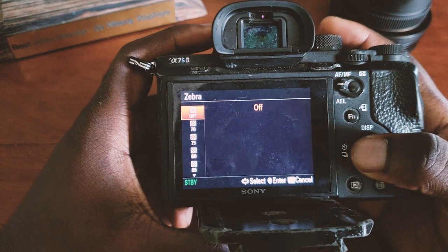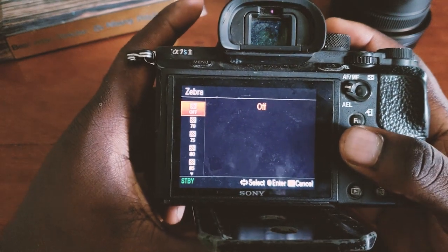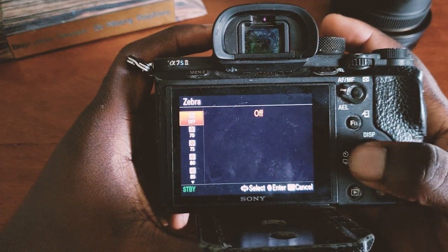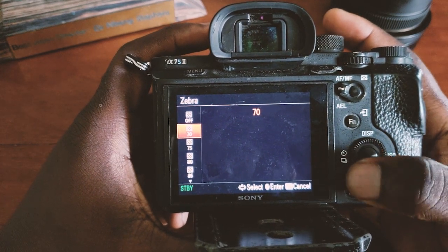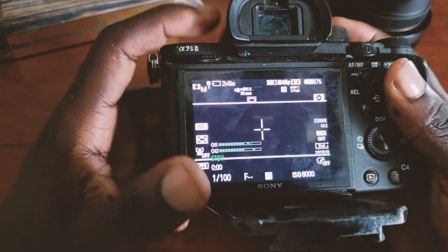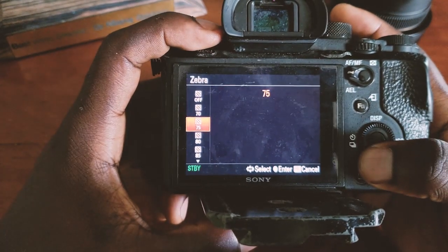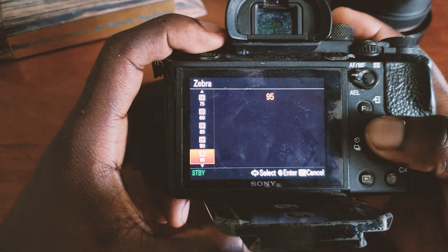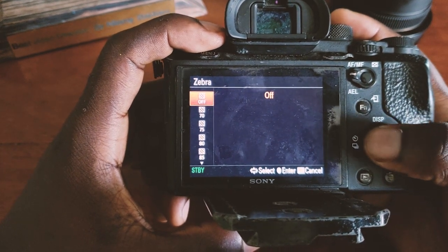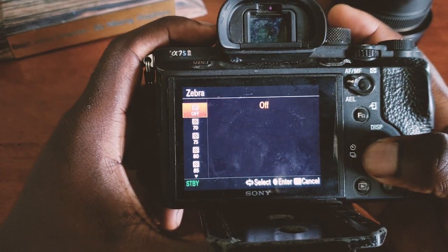For the zebra line — I normally don't use it because I already understand how to expose an image correctly. But if you're just starting out, you definitely need to put the zebra line on. Put it at 70%, because these cameras can deceive you at higher percentages like 85 or 90. Start at 70. I'm a professional with this camera so I leave it off because I know how to set exposure correctly.